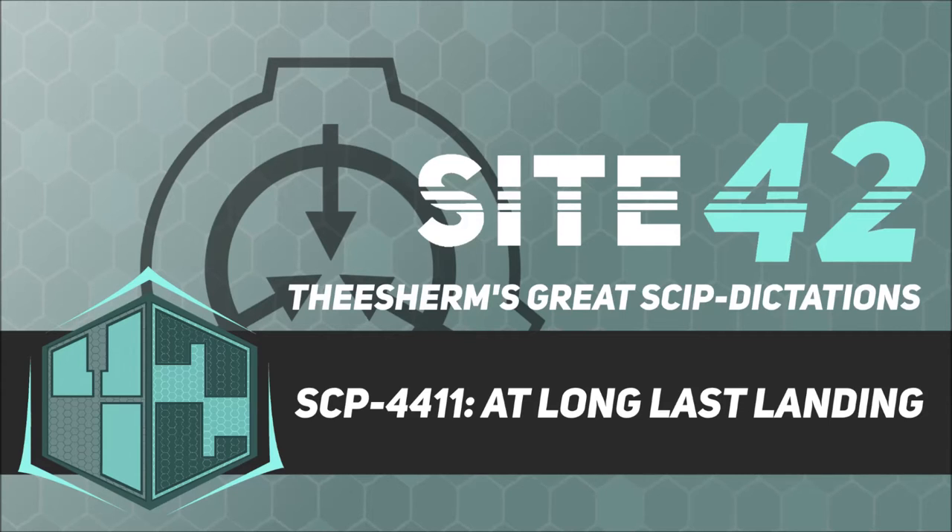Description: SCP-4411 are objects that visually resemble the Apollo Command Service Module, either identically or with ample modifications. SCP-4411 spontaneously manifests in the orbit of Earth's Moon once every 27 days. The initial event was observed on August 16th, 1969 — exactly one full lunar cycle after the original command module completed its mission — and has been repeated without interruption. SCP-4411 manifests behind the observable surface of the Moon, and continues on a trajectory identical to that traversed by the original Apollo 11 command module during the later stages of its mission.